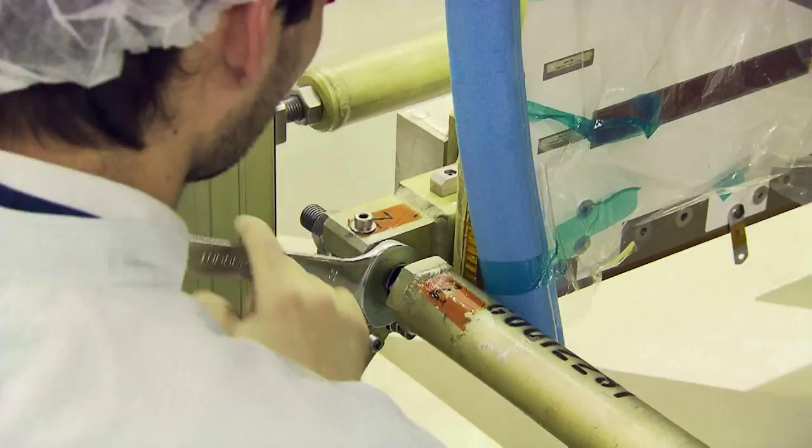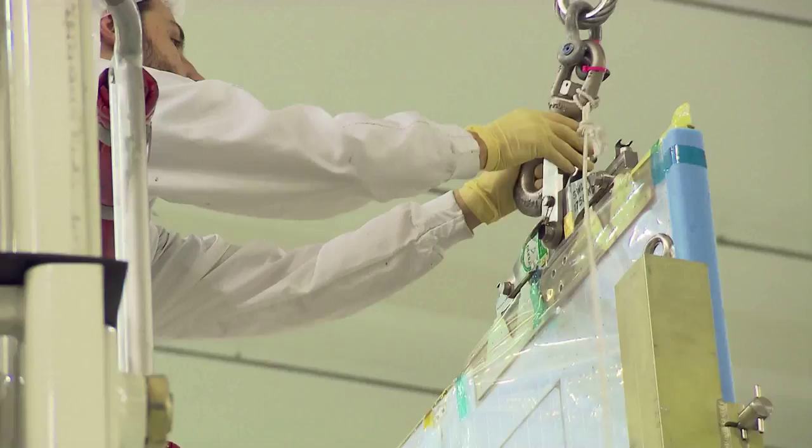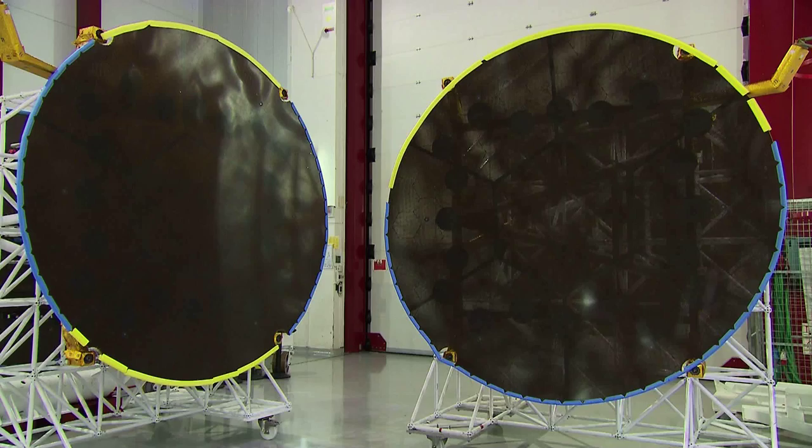Every component required for operating the satellite is duplicated. Should one system fail in space, the backup will come into play. This is the only way to ensure that the satellite will stay operational for 15 years.